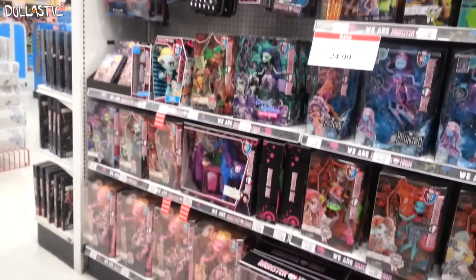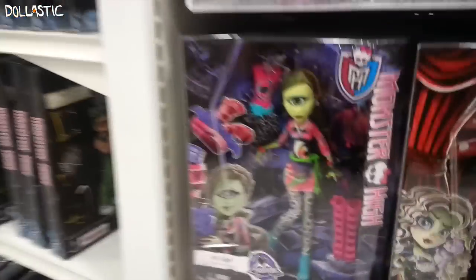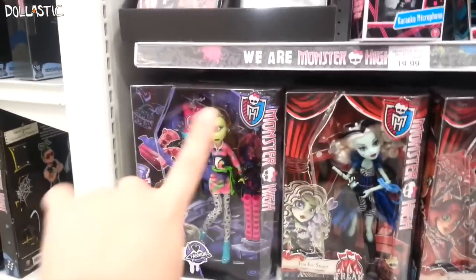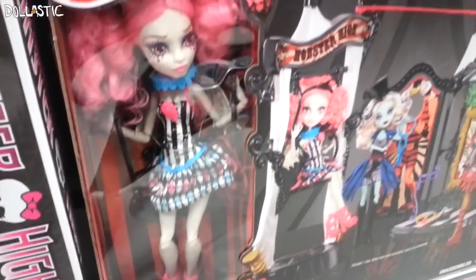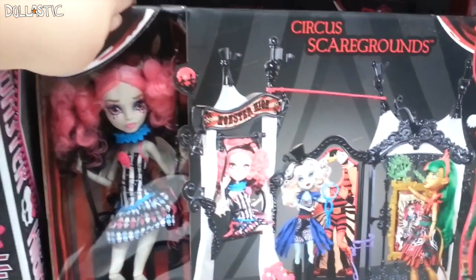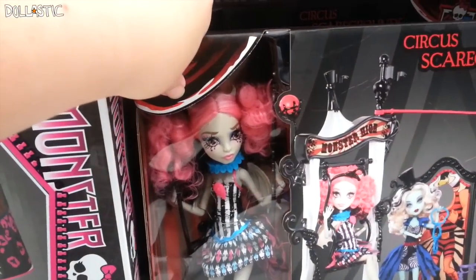I'm in the Monster High section of my Toys R Us. Before I get to the most exciting part, look — they have the Iris Clops fashion pack. I have never seen this in person. I never got the pack for San Diego Comic Con, so to see her like this is really, really cool. The most exciting thing — oh my goodness, she's so pretty. She is $39.99 and she's super pretty. Let's see what else they have here.